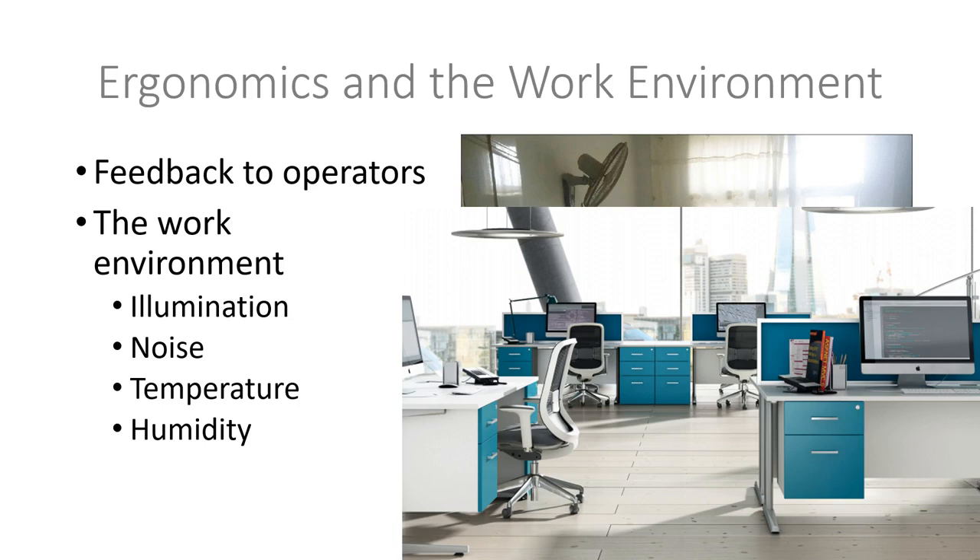Looking at the office environment shown on screen — a clean office with blue desks and good airflow — everyone would want to work in an environment like that. It's clean and well-ventilated. That's different from a small office meant for 10 people but shared by 20 — cluttered, no room to move, affecting your ability to work properly.